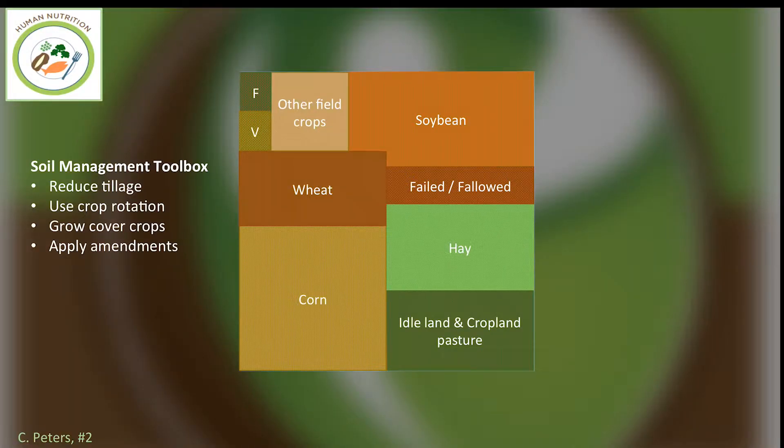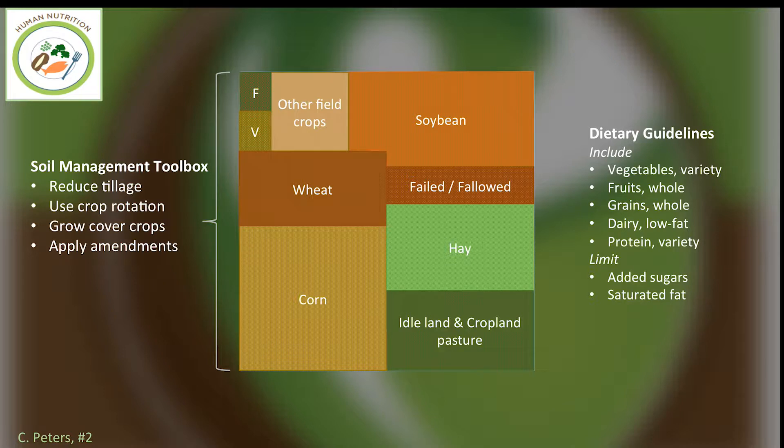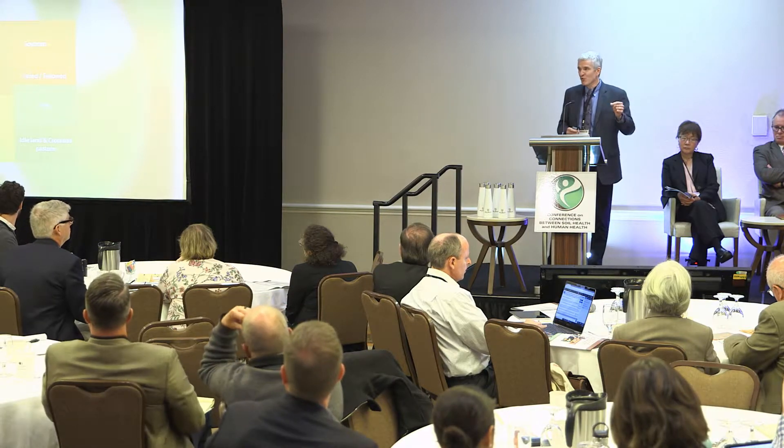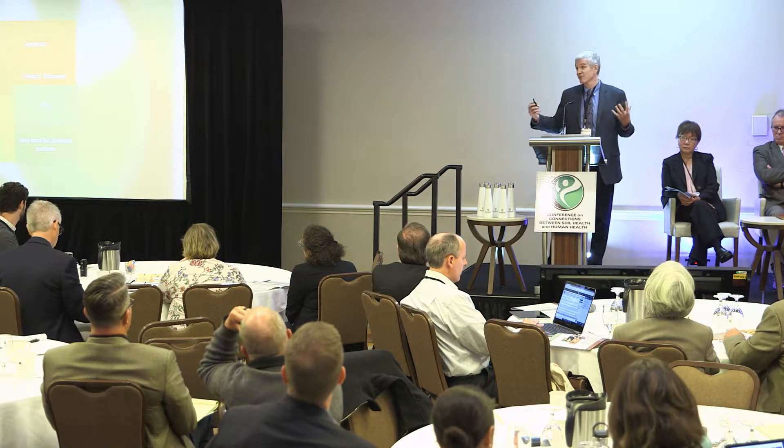Why does this matter? On the soil health side, I'll refer to the soil management toolbox, which appears in publications about soil health and is very similar to the principles of conservation agriculture. The first three tools are reducing or modifying tillage, using diverse crop rotations, and growing cover crops. The last is applying amendments, particularly those rich in organic matter. The common theme is reducing disturbance and adding more organic matter to the soil. The question is: if we do more of that, how does it influence the relative amount of land we devote to different types of crops?